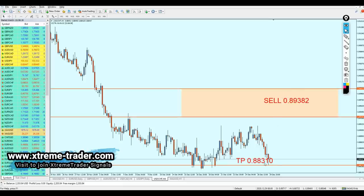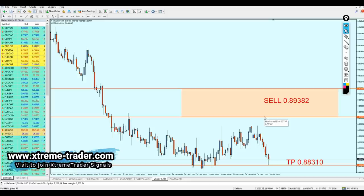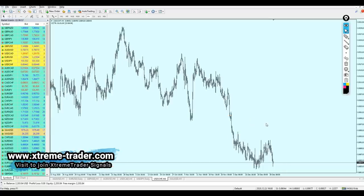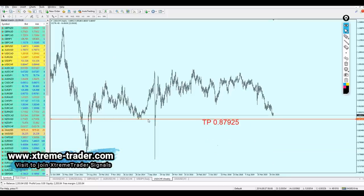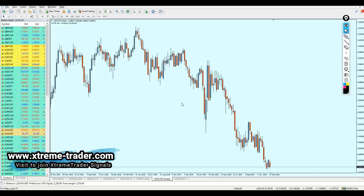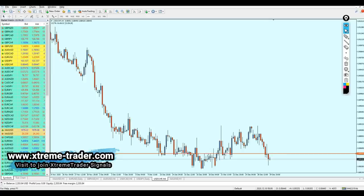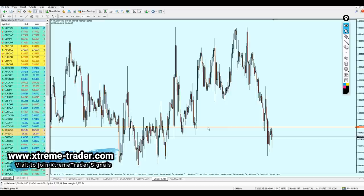Looking at USD/CHF — it went in the right direction, but sadly it did not trigger the sell area; it reversed about 20 pips before triggering our sell level. Let's get rid of the previous signal. The USD/CHF is going to continue the fall — I'm expecting it to fall to hit the support level at 0.87382, which is another 106 pips. We need to look for the best level to start shorting the USD/CHF, and we can actually do that very soon. Let me go to the one-hour time frame to be as accurate as possible.